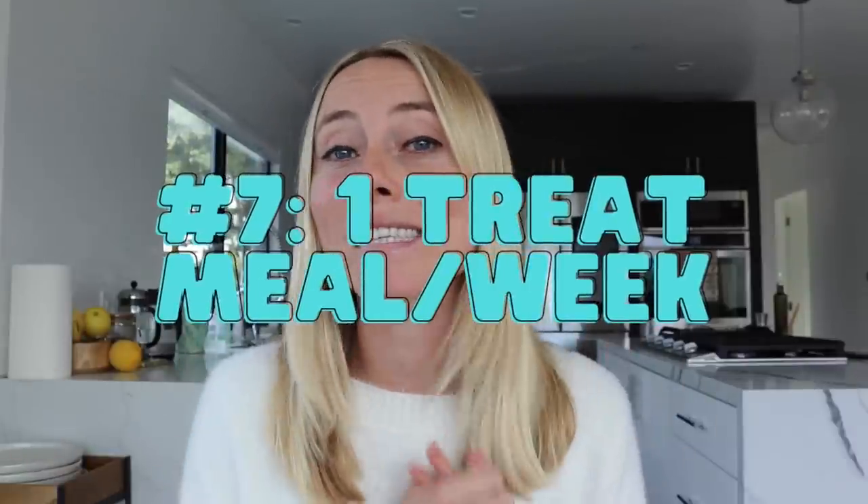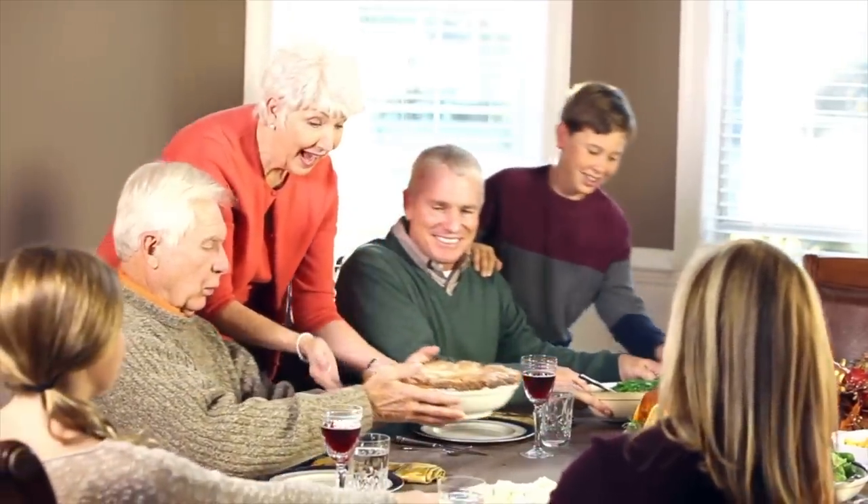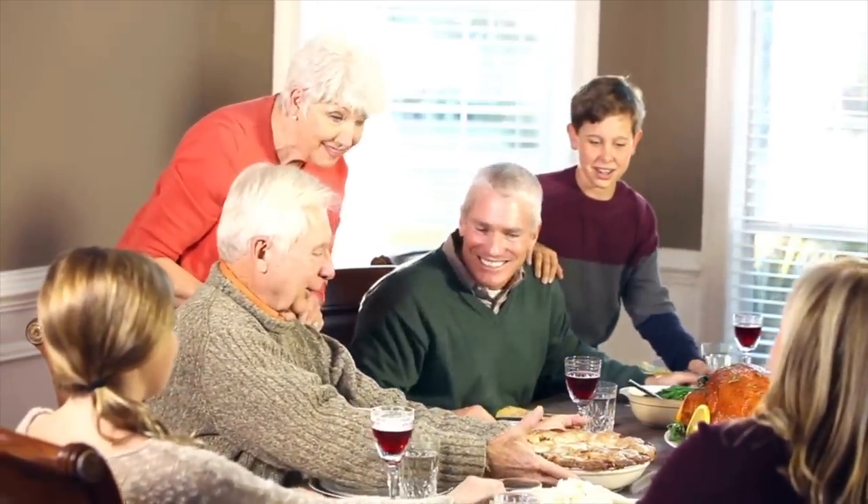Tip number seven is to stick to one treat per week, at least right now. Structured treat meals have been shown to help with maintaining long-term weight loss progress. But especially if struggling with insulin resistance, we need to balance this out with enough time for the body to naturally allow insulin levels to come down. One treat meal per week is a good sweet spot. I have a treat meal strategy linked in the blog post on how to still make progress toward weight loss and wellness goals.